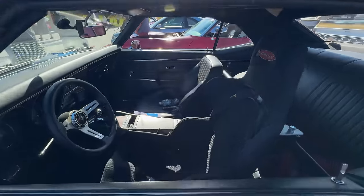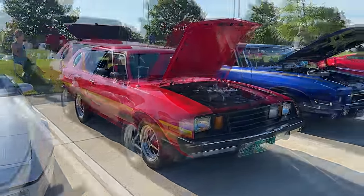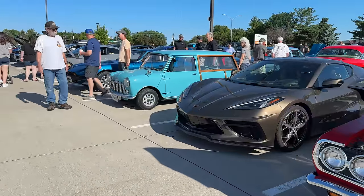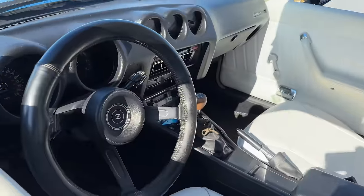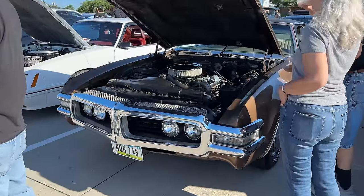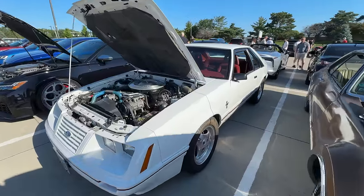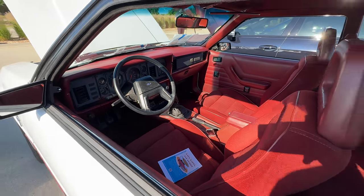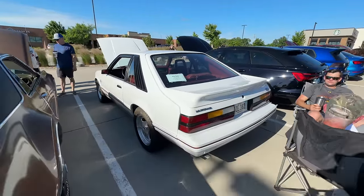Chevrolet Camaro. Got a Challenger. Crazy Pinto Wagon — next to that a Judge. Got my wagon down here, and a Datsun Z next to it. Here's a front-wheel-drive Oldsmobile Toronado. This is an '84 Shelby GT350. Not a lot of people know that the Shelbys were still being made in the '80s — not just the '60s and early '70s.